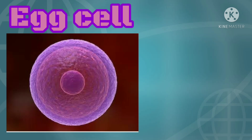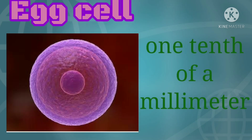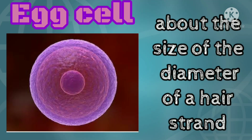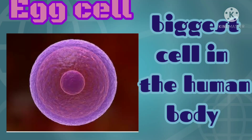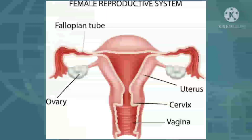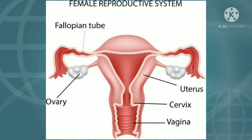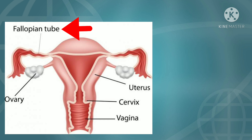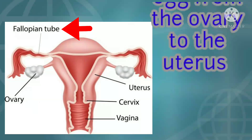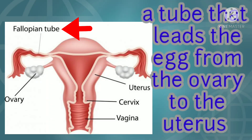The egg cell is only one-third of a millimeter — about the size of the diameter of a hair strand — and yet it is the biggest cell in the human body. The oviduct, also known as the fallopian tube, lies close to the ovary waiting for the egg to enter. It is a tube that leads the egg from the ovary to the uterus.